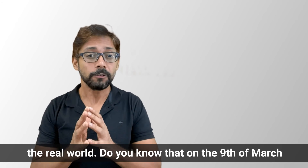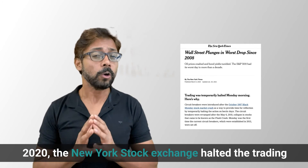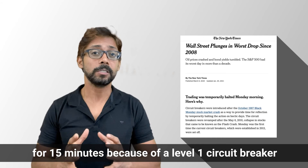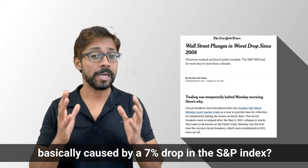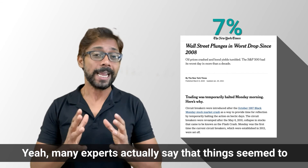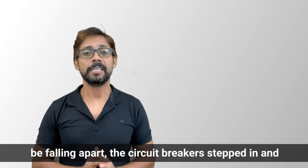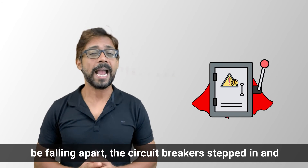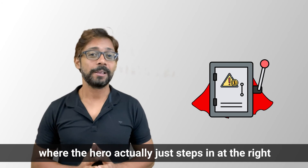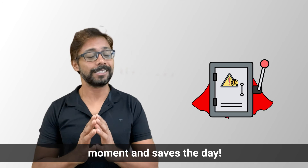On 9th March 2020, the New York Stock Exchange halted trading for 15 minutes because of the Level 1 circuit breaker, caused by a 7% drop in the S&P index. Many experts say that when things seemed to be falling apart, the circuit breaker stepped in and saved the day — sounds like a classic Hollywood movie where the hero steps in at the right moment.